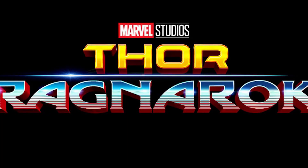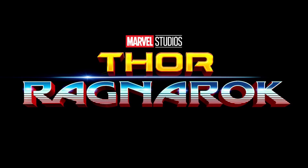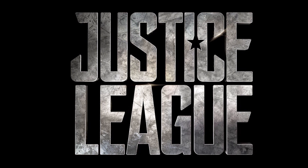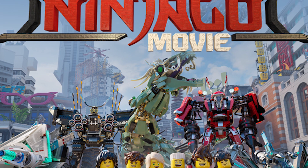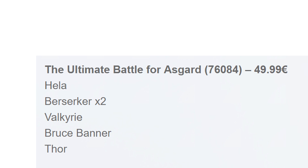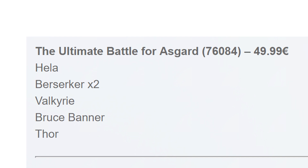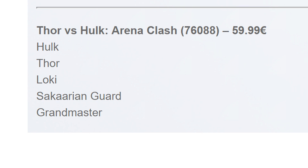Let's move to some information about the upcoming sets. Some pictures for the coming sets, especially from the Marvel Superheroes and DC Comics lines, were published — but unfortunately they were leaks, so we technically cannot report on them yet. The first sets are from the LEGO Marvel Superheroes Thor Ragnarok line: The Ultimate Battle for Asgard, set 76084, will retail for around 50 euro and contain 6 minifigures — Hela, 2 Berserkers, Valkyrie, Bruce Banner, and Thor. The second set, Thor vs. Hulk Arena Clash, set number 76085, will retail for around 60 euro and include 5 minifigs: Hulk, Thor, Loki, Sakharian Guard, and Grandmaster.